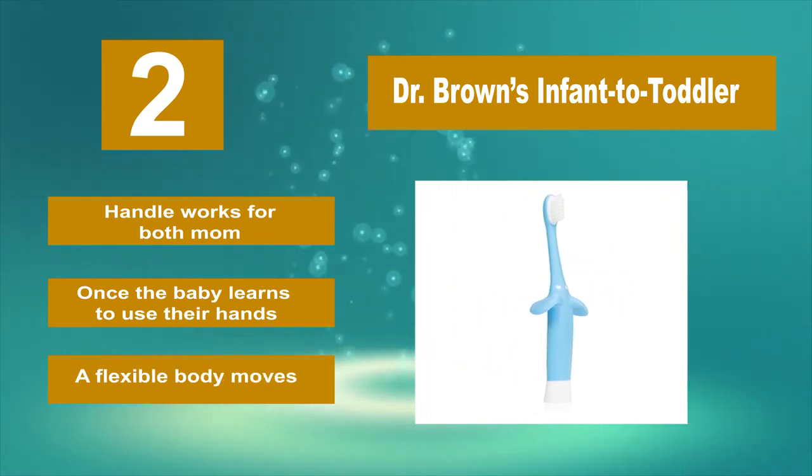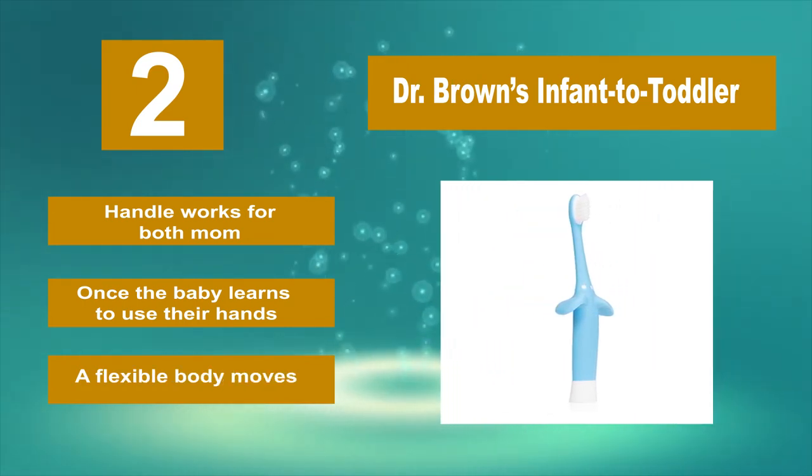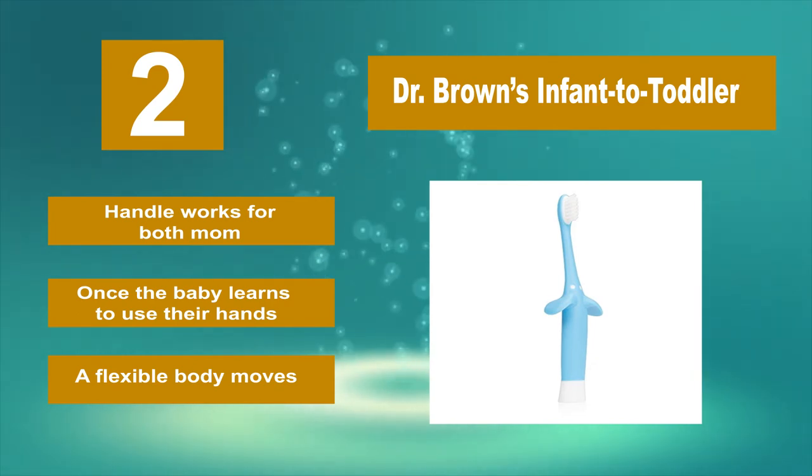The handle works for both mom and baby. Once the baby learns to use their hands, a flexible body moves with them.